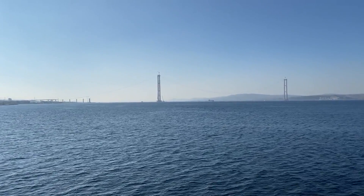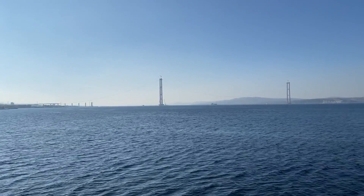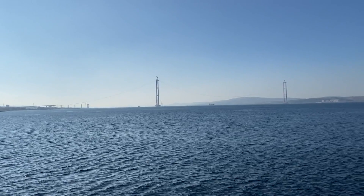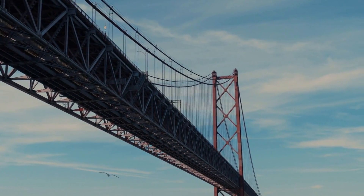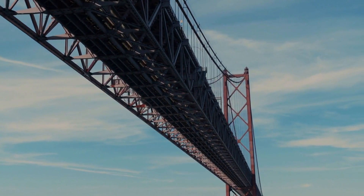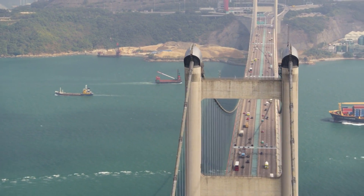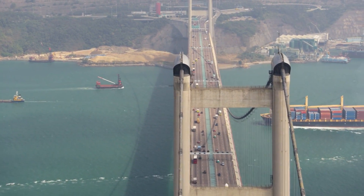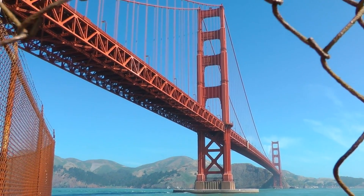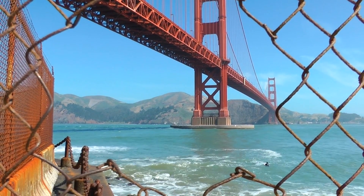Now, let's span something big — really big, like an ocean bay or a deep canyon. This is where the suspension bridge shines. Imagine cables draped over towers, anchored into the earth. The roadway hangs from those cables like a hammock. The main cables are in tension; the towers are in compression. Together, they hold the entire span. Think the Golden Gate Bridge — elegant, flexible, and capable of crossing miles.